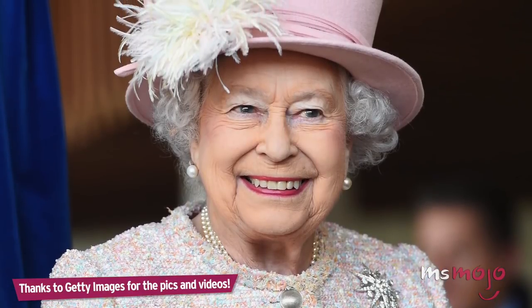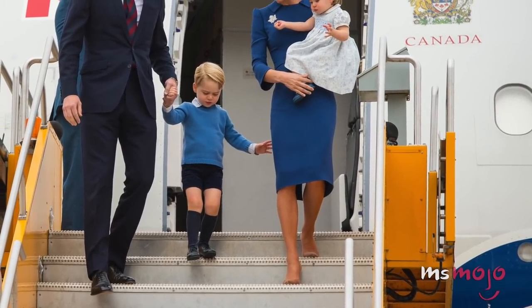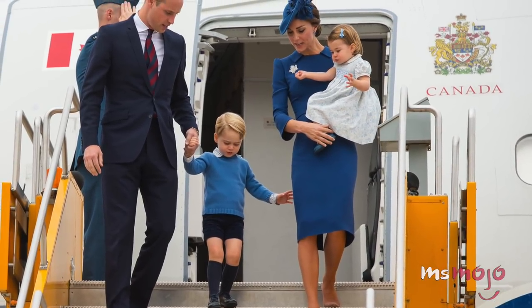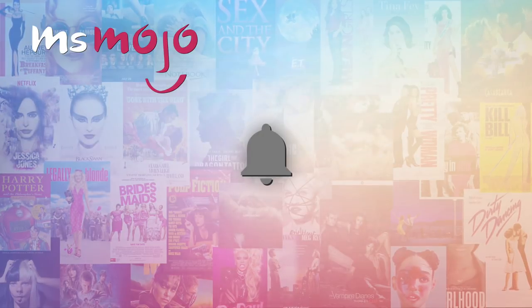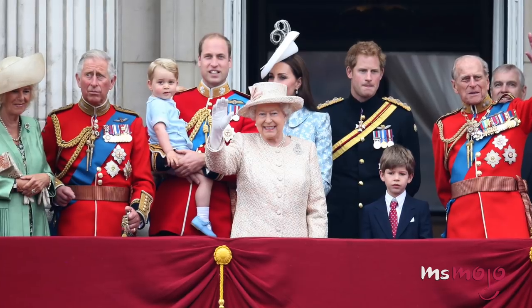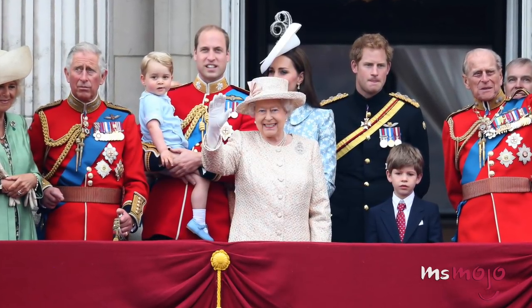Anybody looking to become part of the royal family should know it comes with some strict rules. Welcome to MsMojo, and today we're counting down our picks for the top 10 surprising things you didn't know the royals have to follow. We publish new content every day, so be sure to subscribe to our channel and ring the bell to get notified about our latest videos. For this list, we're looking at interesting customs, rules, and regulations that the British royal family has reportedly adopted over the years.